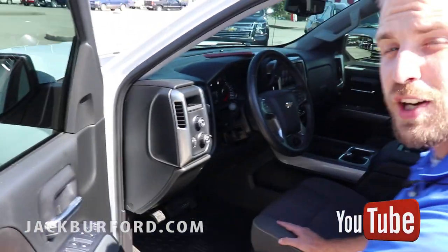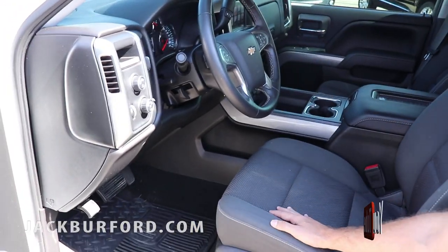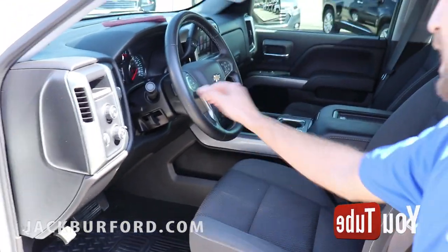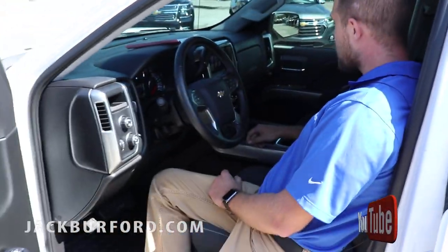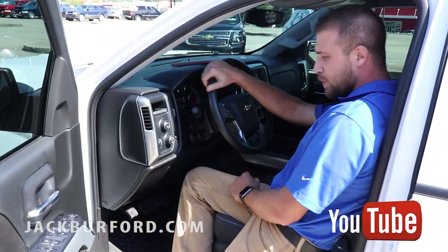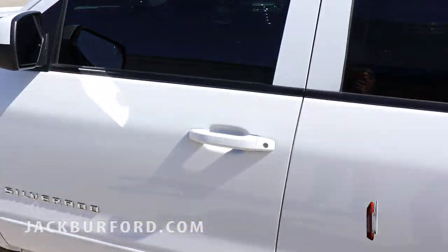This truck is a little bit different — it does have the cloth interior, but it's got the center console with bucket seats and the Bose sound system. Being a 2017, you still get all your Apple CarPlay, Android Auto, OnStar, and Bluetooth capabilities, making it a super nice truck for somebody.